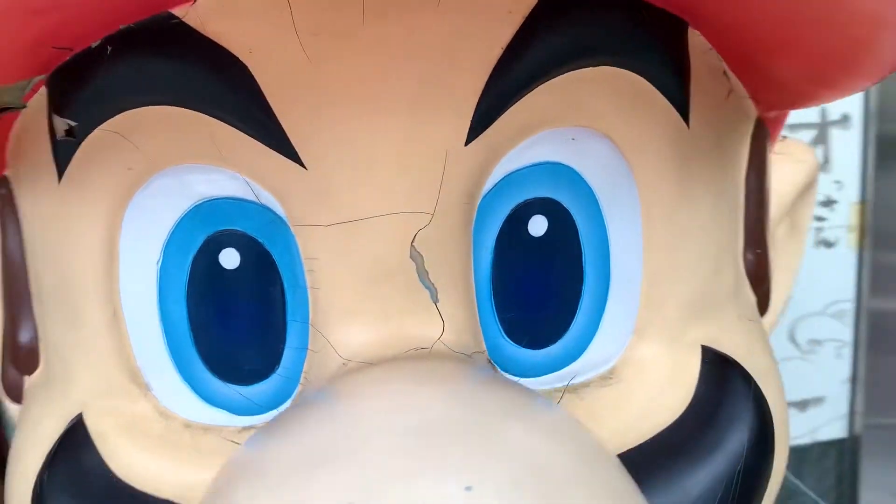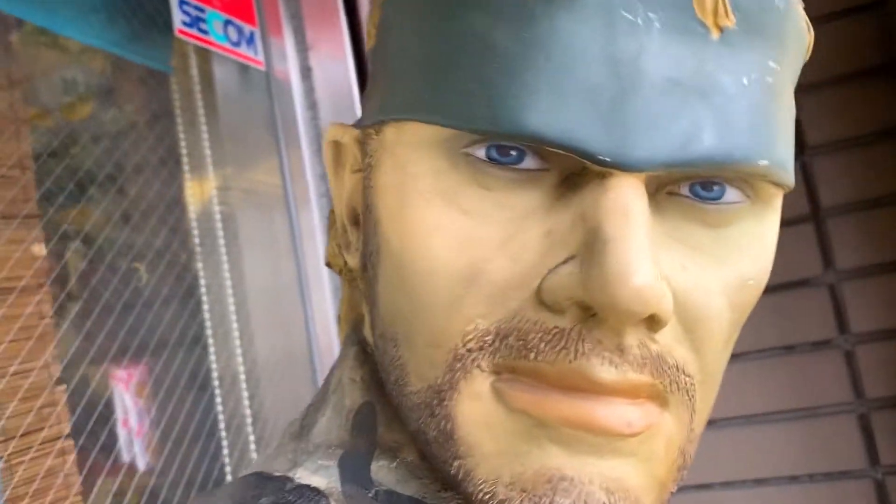Plus, it's guarded by all your favorite characters, looking as totally normal as always. Good!